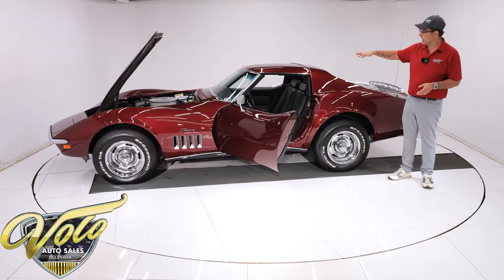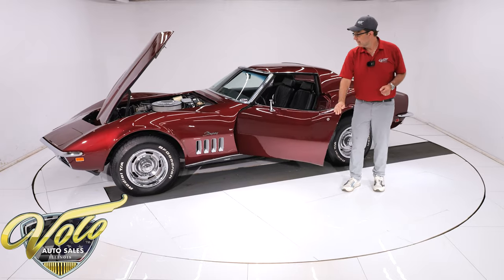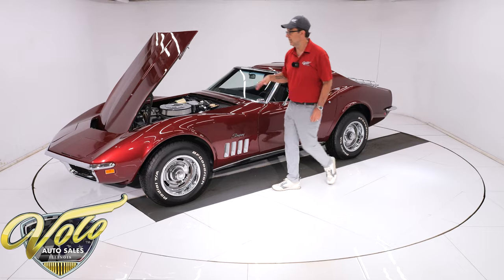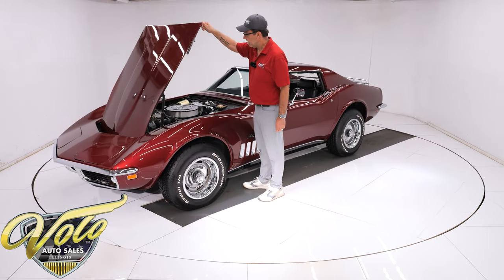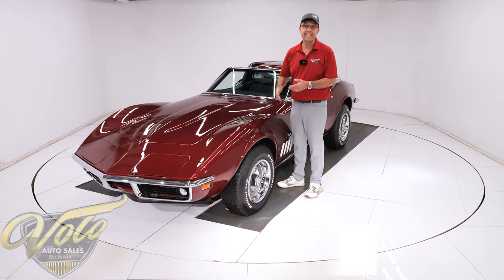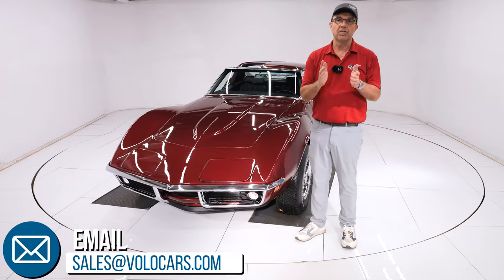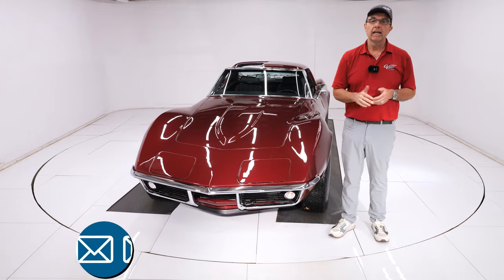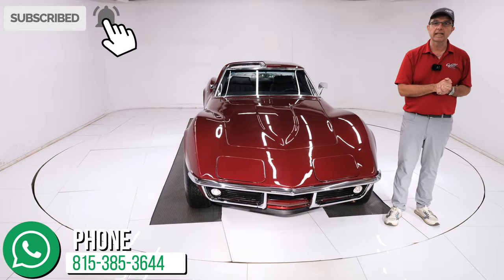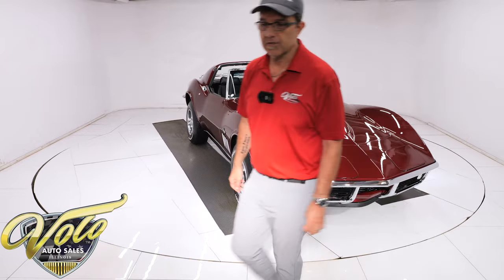To recap: it's an older frame-off restoration, beautiful colors, the high horsepower 350 with a four-speed and a posi, and factory air conditioning. Go to volocars.com — salesmen can help answer your questions, help get this delivered to your door, and help you finance it. I appreciate you watching. Don't forget to subscribe and click on the bell icon so you're notified when the next one's posted. Thanks for watching.